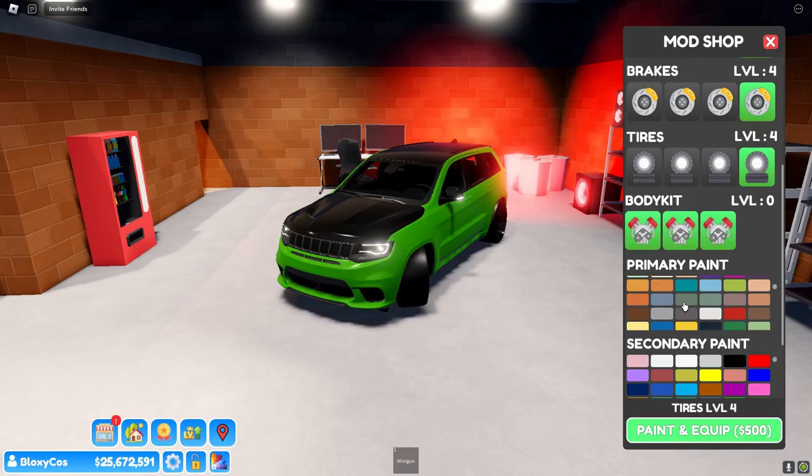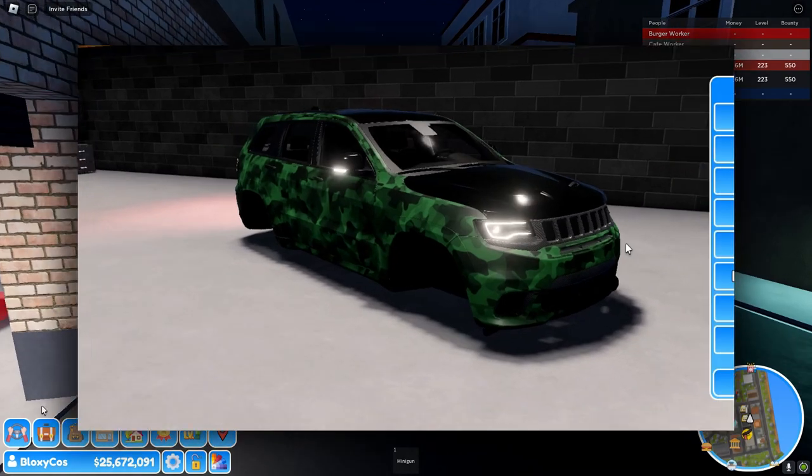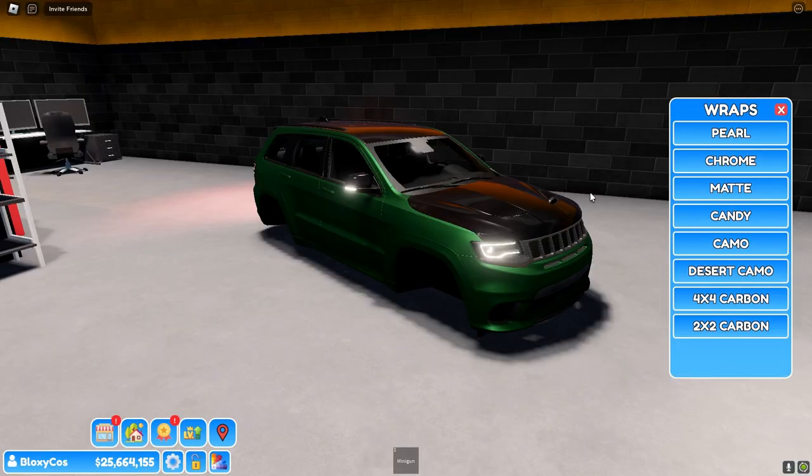Let's get a dark green and put a wrap on this — I want to see what it looks like. Oh look at that, I think I'm gonna do this one in matte. That looks cool.